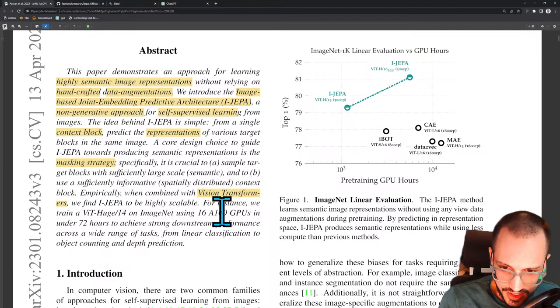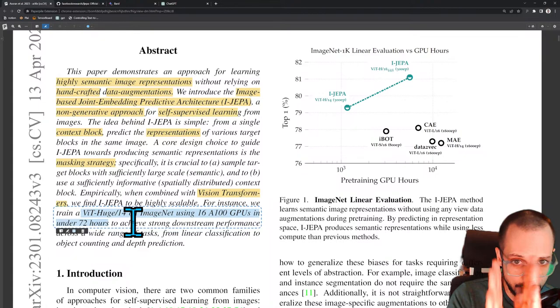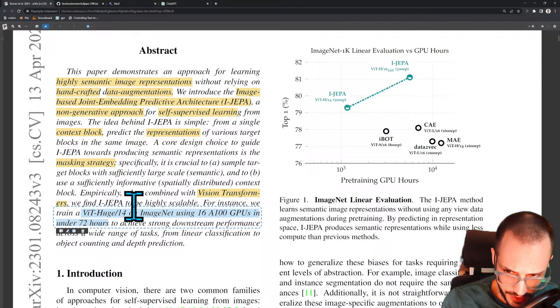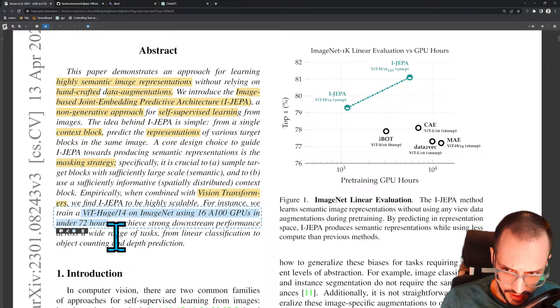For instance, they train a VIT-Huge-14 on ImageNet using 16 A100 GPUs in under 72 hours. VIT is a vision transformer. VIT-Huge is the size of the vision transformer — there are different sizes: small, large, huge. 14 is the number of patches in the vision transformer — meaning it's a 14-patch vision transformer. The memory footprint of a transformer depends on the size of the sequence, so the number of image patches is effectively the size of the sequence. The more patches, the more compute and memory you need.